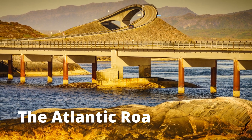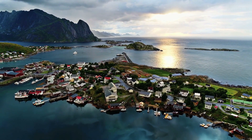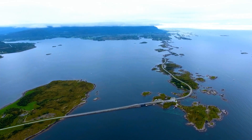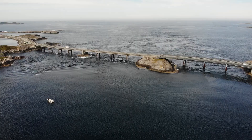The Atlantic Road, Norway. In the county of Møre og Romsdal, the Atlantic Road winds through an archipelago of small islands and skerries. The road connects Averøy Island to the mainland via bridges along its 8.3-kilometer route between Kristiansund and Bud.